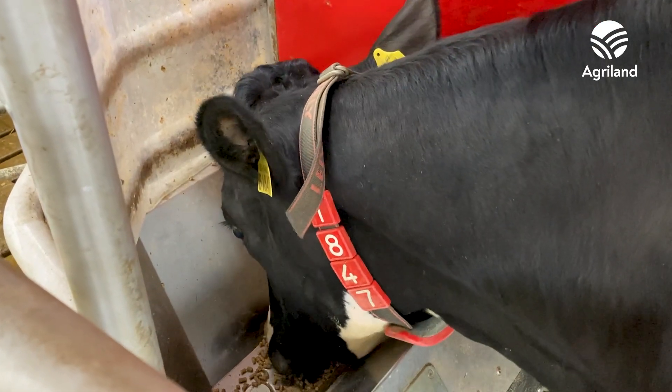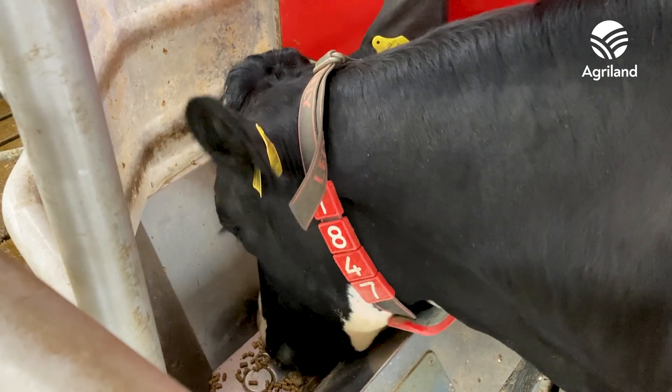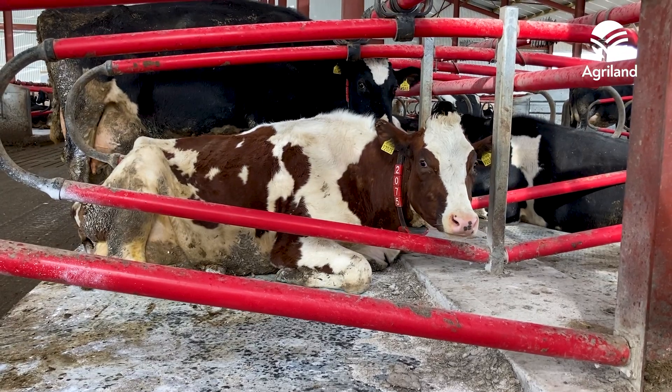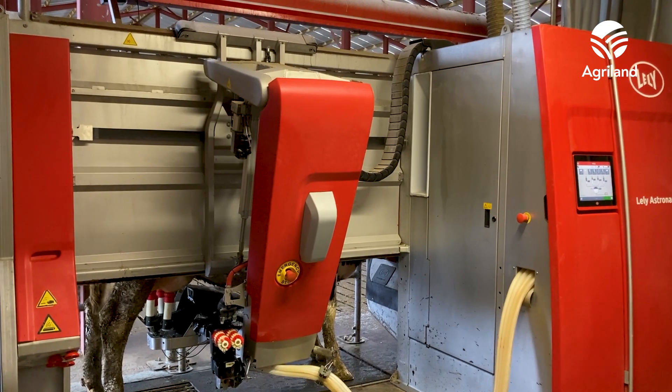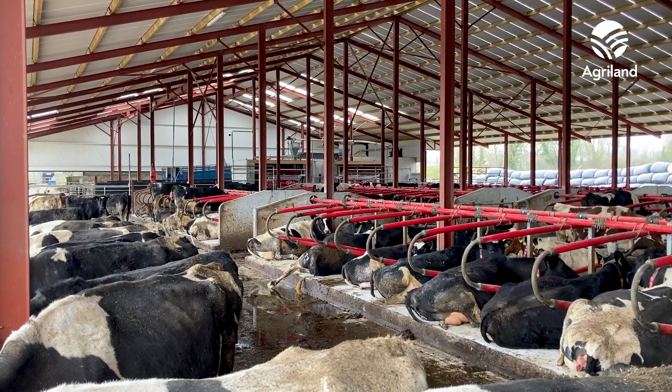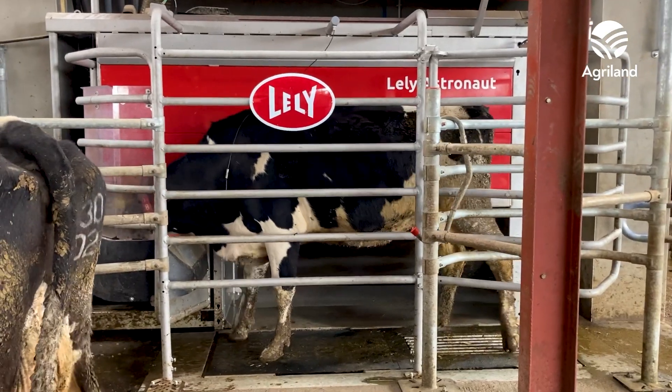We have opted for the heat detection, rumination, and colour package, so we can monitor the cows very closely. With the heat detection it is very good for picking them out and drafting them, so that they are there for you for insemination every morning, which saves a lot of labour. There are two outside feed passages so that there is no centre passage, which is for ease of management. Cows can be selected from anywhere in the shed and brought to a separation pin if needed.